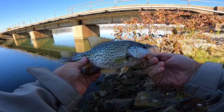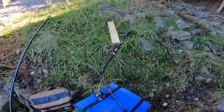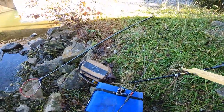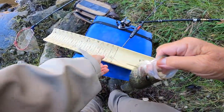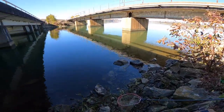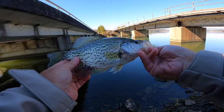Folks, that's a solid fish. I'm going to say he's 10 inches, but I'm going to measure him. I found out that just looking at fish, you can't necessarily get a good eye on them. That joker will go 11 inches. So that's an 11-inch crappie. All right, let's get him back.